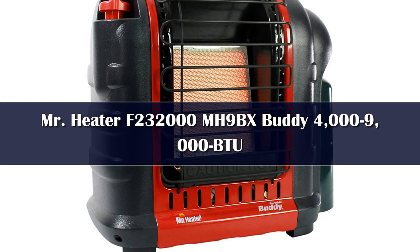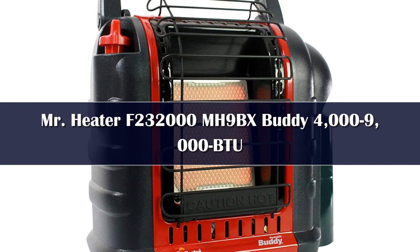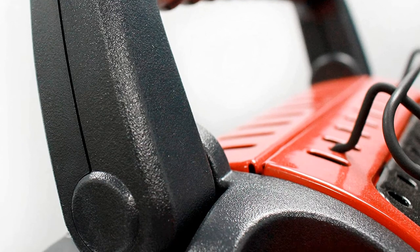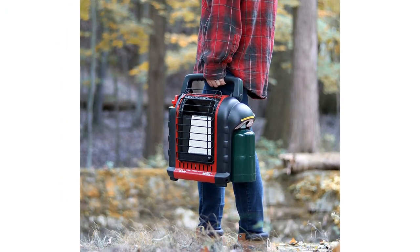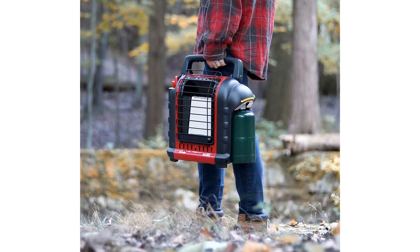Number 1. Apart from an attractive price point and immense power, the Mr. Heater 4,000–9,000 BTU Portable Radiant Tent Heater gives you the safety and security of dual sensors. If this falls over, or if the oxygen quality in your tent or camper dips below a reasonable level, this will automatically shut down to preserve your safety. The Mr. Heater 4K-9KBTU comes with a hose that attaches to propane tanks, so you can run this all night long in a 225 square foot space with no problem.